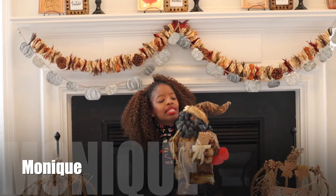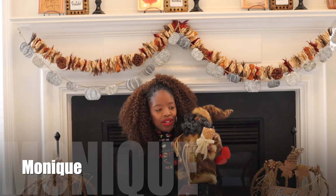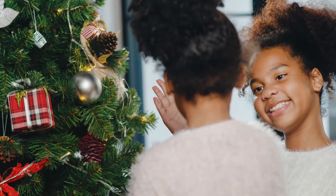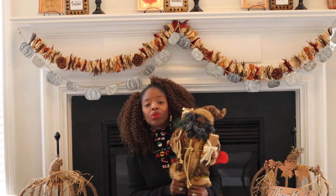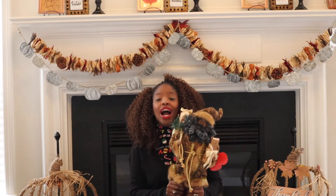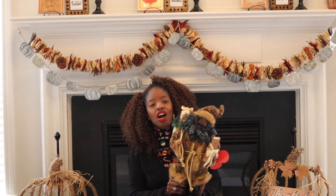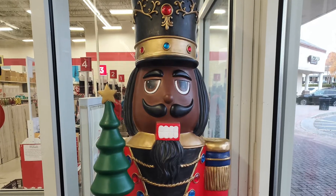This reminds me that Black Santas matter. It's important that our children see images, regardless of the occasion, that reflect who they see in the mirror. That's why I'm dedicating this episode to finding and discovering retailers that sell decor for the holidays that reflect African Americans.